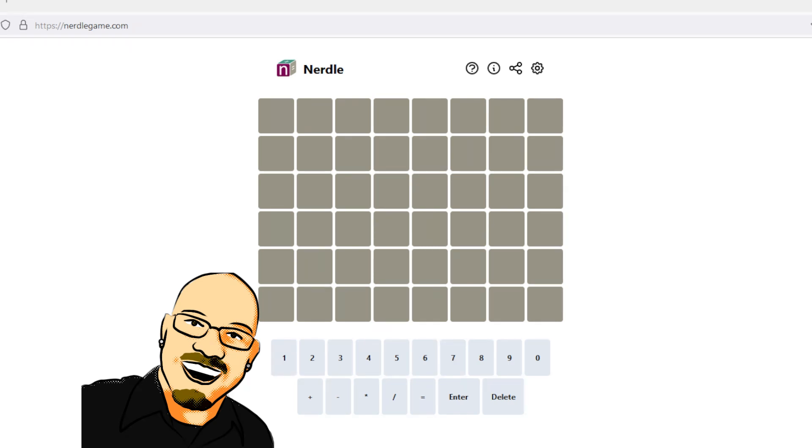If you do want to try this puzzle yourself before seeing the answer here, feel free to pause the video and go to nurdlegame.com. That link is in the video description below as well. If you like this content, please take a moment to like and subscribe — it really does help me out a lot. But first, let's start talking about this puzzle.